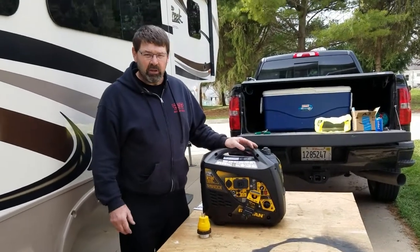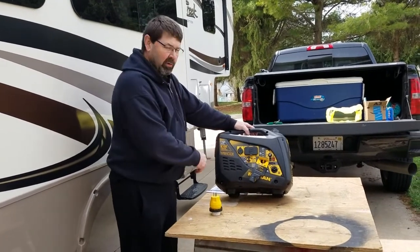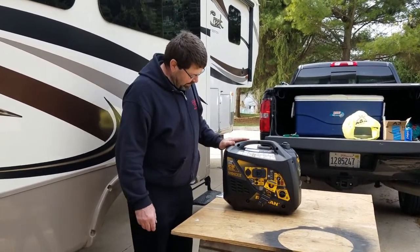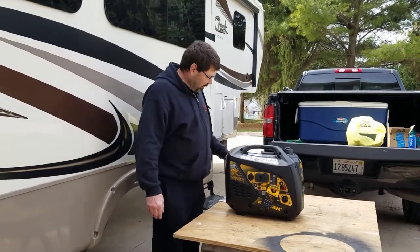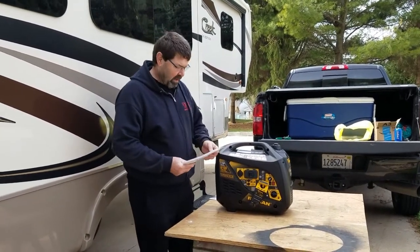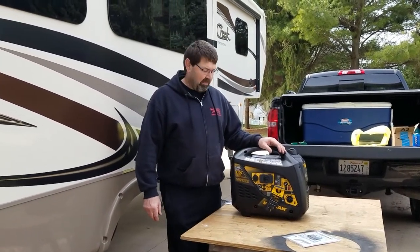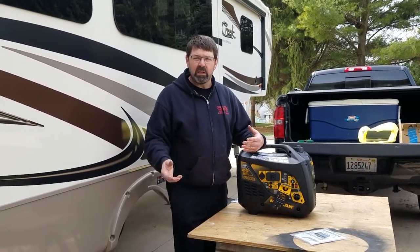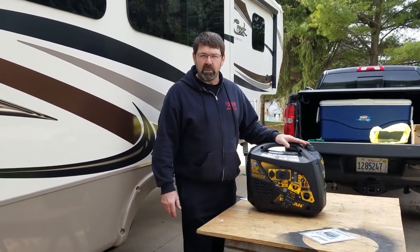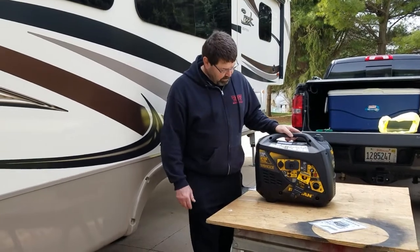Okay, we got it unboxed. This is a 2,100 starting watts, 1,700 running watts. It's supposed to be quieter than the Honda and lighter than the Honda — we'll see about that. This is a Furman, I believe is how you pronounce it. They have made generators for years and years under other names and have now released generators under their own name. I was told this is basically a Champion because Furman makes a Champion generator — but that's what I was told.